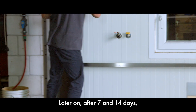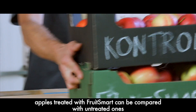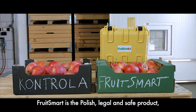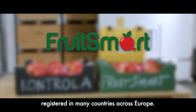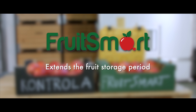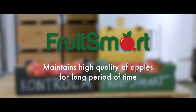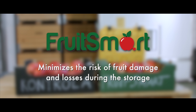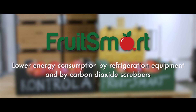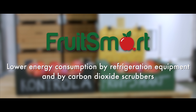Later on, for example after 7 and 14 days, apples treated with Fruitsmart can be compared with untreated ones. Fruitsmart is a Polish, legal, and safe product registered in many countries across Europe. It extends the fruit storage period and maintains high quality of apples for a long period of time. It minimizes the risk of fruit damage and losses during storage, and results in lower energy consumption by refrigeration equipment and carbon dioxide scrubbers.